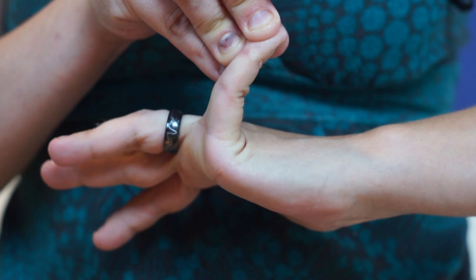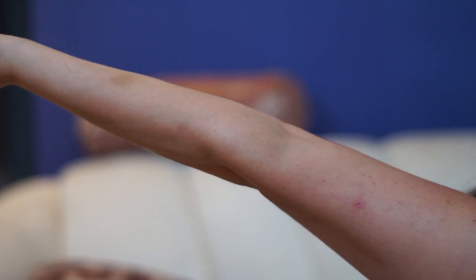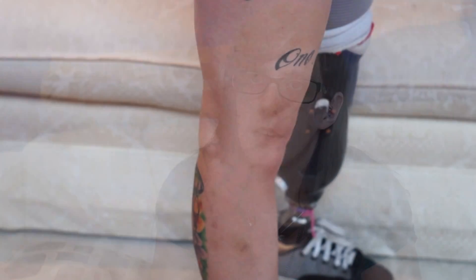Believe it or not, your joints are not supposed to do this. Here are the criteria for the Beighton Score: one, passive dorsiflexion of your pinky finger greater than 90 degrees; two, being able to put your thumb on your forearm; hyper-extension of your elbows to greater than 10 degrees; hyper-extension of your knees to greater than 10 degrees; being able to touch your palms to the ground with your knees straight; and other assorted bendy person party tricks.